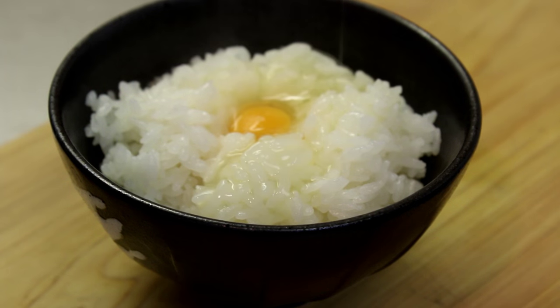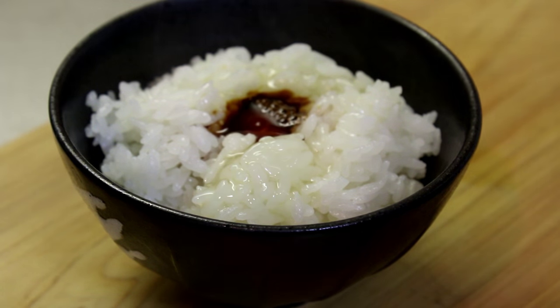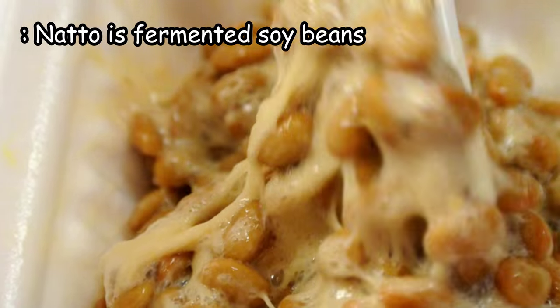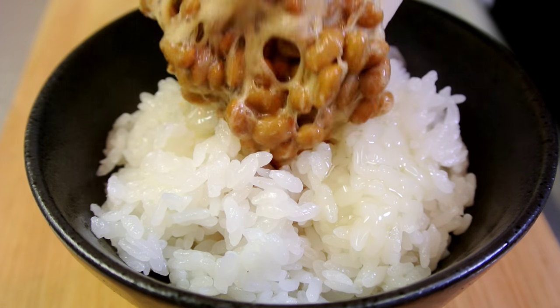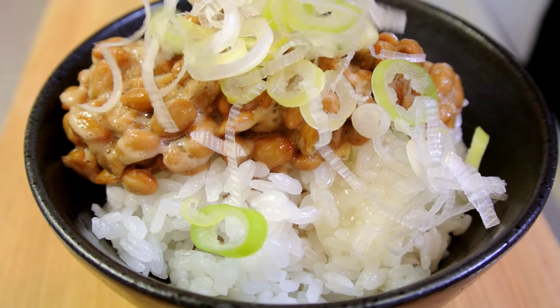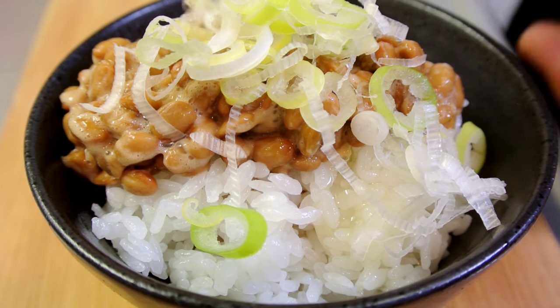This is just an option. Drop an egg, soy sauce, natto — fermented soy beans, stinky, sticky, slimy soy beans — and green onion. And mix it.